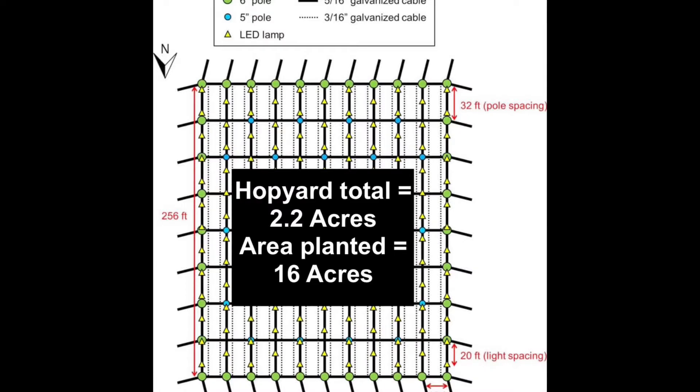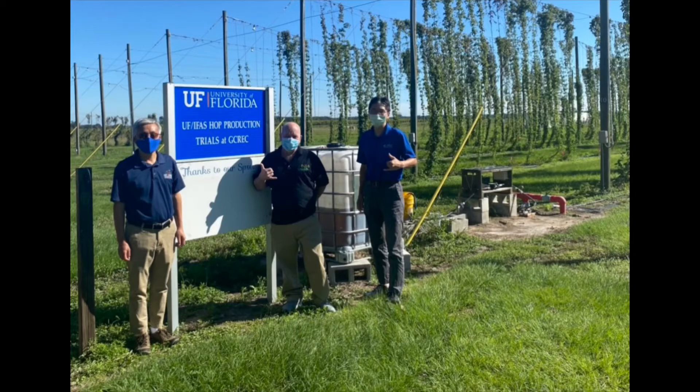Our hop yard is 2.2 acres, and right now we're using 1.6 acres of that. For my trials I'm using only Cascade — my research is focused on optimizing crop management. My colleague Dr. Deng is a plant breeder who is testing about 20 varieties and also has his own breeding program.